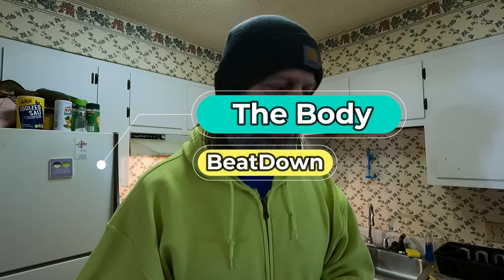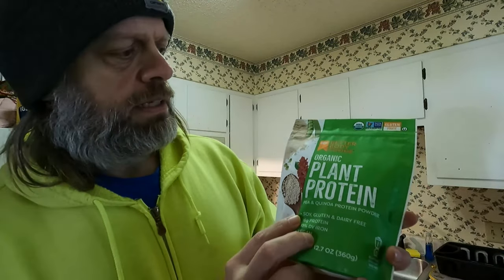Hey guys, what's going on? How's everyone doing today? I'm doing well, thank you for asking. Welcome to another episode of the Body Beatdown. Today we are going to be looking at a new protein that I bought a couple weeks back. I did a video about it but I didn't do a taste test — I just kind of showed you what I found and what I bought. So this morning I've already had my big breakfast, but I'm gonna go and have a little something else.